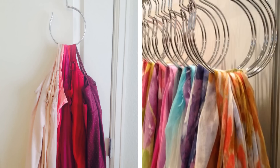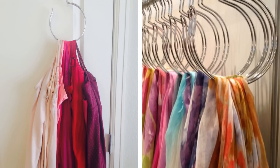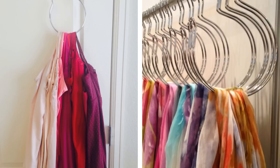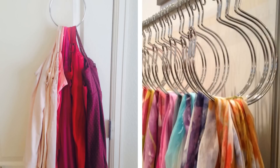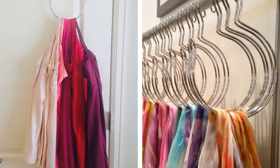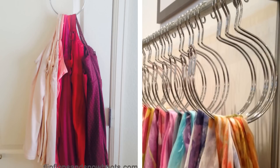2. Larger hooks or hand towel rings like the ones you see in kitchens or bathrooms also work great and can hold multiple items at once. This means you can have all of your scarves or bags in the same place and you won't have to go hunting for a specific one that usually gets buried under loads of other stuff.